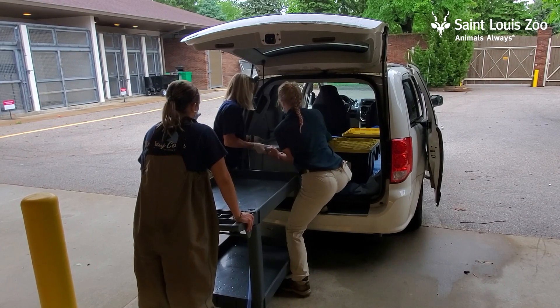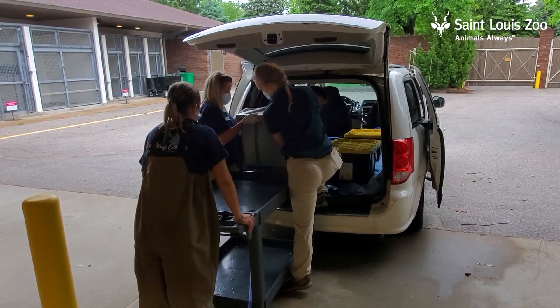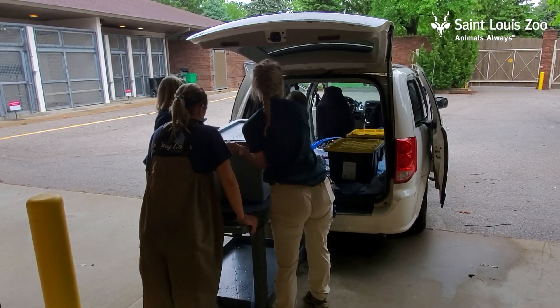Hi, I'm Dr. Jimmy Johnson and I'm one of the veterinarians here at the St. Louis Zoo. Today we're examining a white-spotted bamboo shark that lives in our Stingrays at Caribbean Cove habitat.